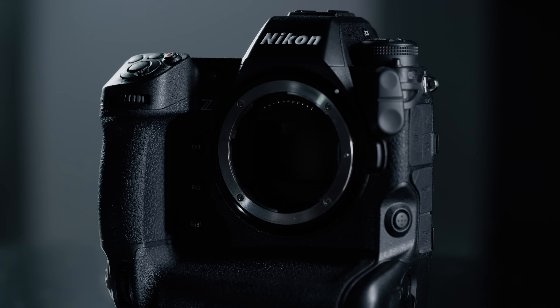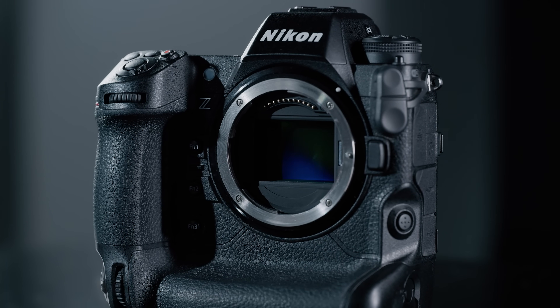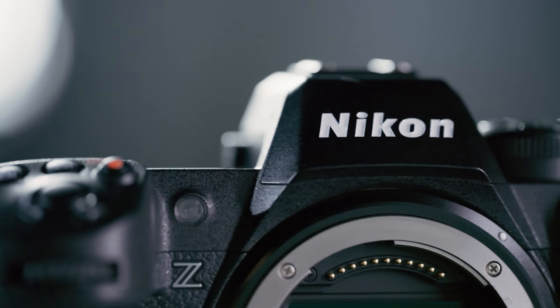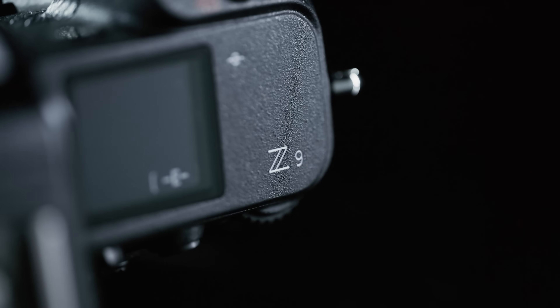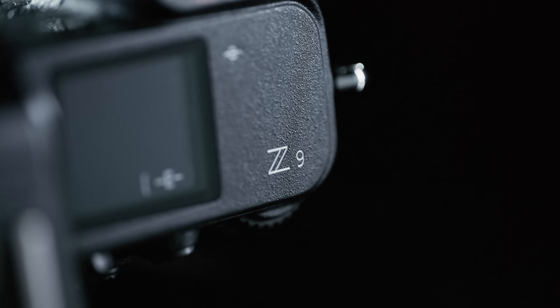If you're not familiar with the Nikon Z9 by now, this is Nikon's flagship camera in the mirrorless Z lineup. This 45.7 megapixel monster features a revolutionary stacked sensor that is so fast it doesn't even need a mechanical shutter.